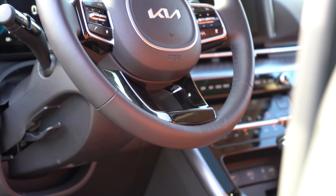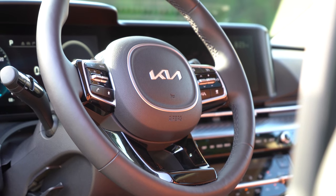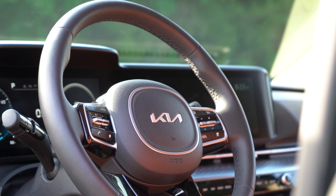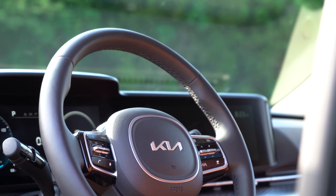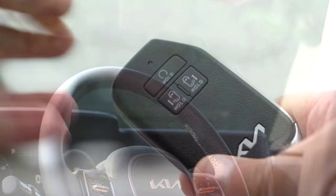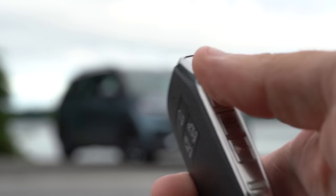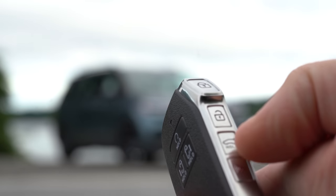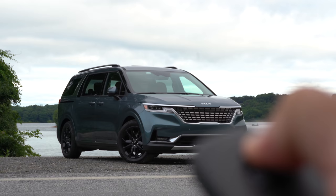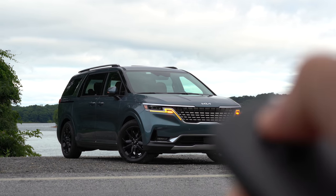The steering wheel is tilt and telescoping, leather-wrapped from the LX Seat Package and above. A heated steering wheel requires the SX Prestige trim. Startup uses a fancy key fob featuring the new Kia logo, along with remote start — which comes standard on all trim levels including the base LX — and buttons for the power sliding side doors.